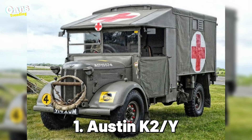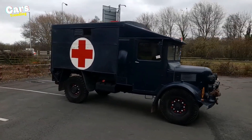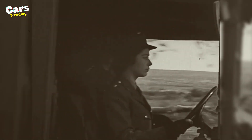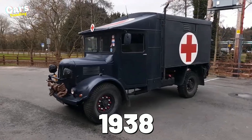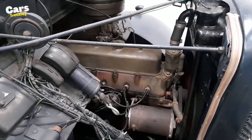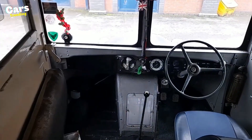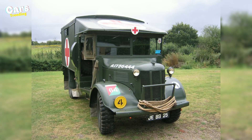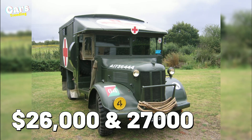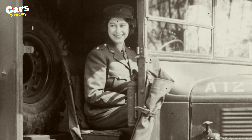Number 1: Austin K2/Y. Let's start with the military ambulance, Austin K2/Y, that the Queen used to drive since she was a princess during World War II while volunteering with the English Auxiliary Territorial Service. Her light vehicle, manufactured in 1938, had a six-cylinder engine, 16 tires, and a simultaneous payload capacity of four stretchers. Its four-speed gearbox has an 80-kilometer-per-hour capacity. Currently, this vehicle costs between $26,000 and $27,000 on average, but since the Queen herself has driven it, the price must be very substantial.